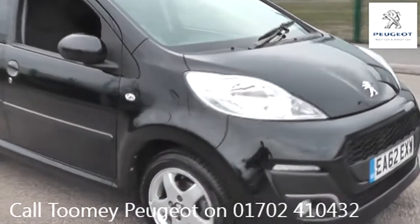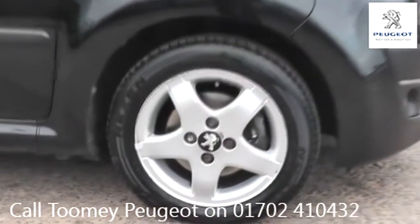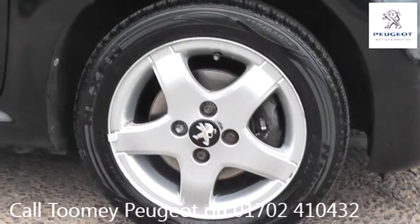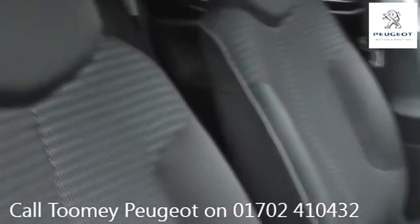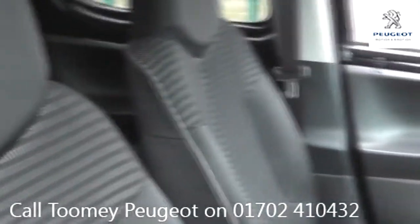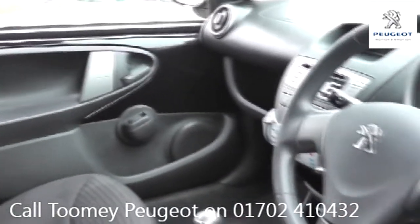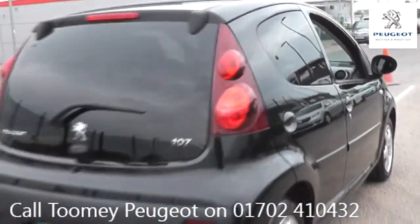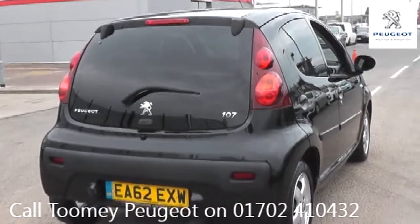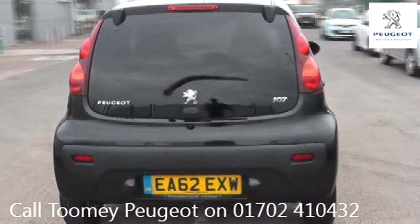Hello, welcome to the Toomey Southend Motor Village Used Vehicle Channel. Here you will find high definition videos of all of our used vehicles currently for sale. With all videos, you will find a link in the description which takes you directly to our official website. Here you will find more information on the vehicle in question, as well as opening hours, pricing, contact telephone numbers, and more in-depth vehicle specification. To book a test drive for this or any other vehicle, please click the link in the description below.